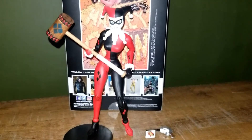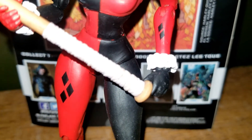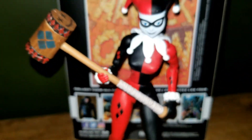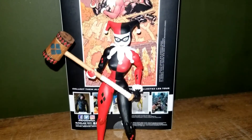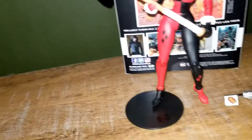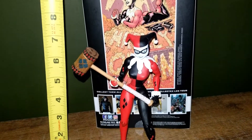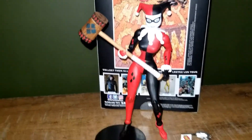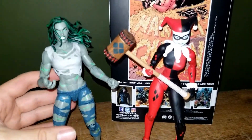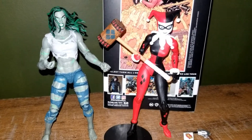The only thing I don't like about this figure is the hands — they're not big enough to hold the mallet. But overall pretty good. Here's the measuring tape: about seven inches. Here's a comparison to She-Hulk — I think this figure is better than the She-Hulk character.